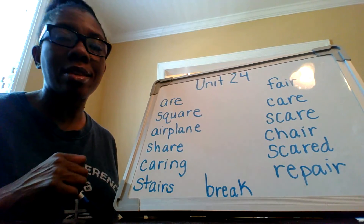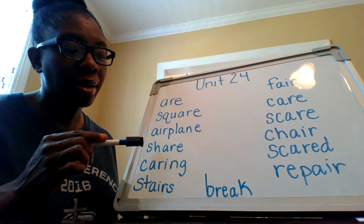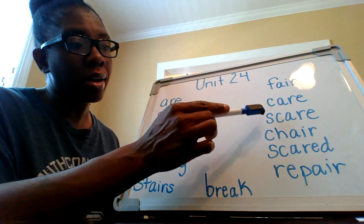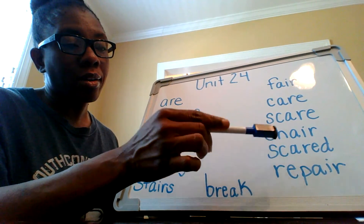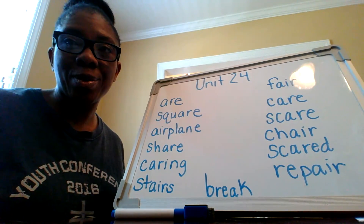You join in this time and say the words with me. Very good, boys and girls.